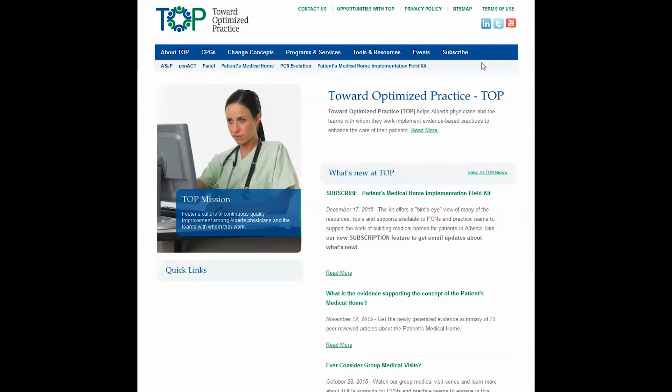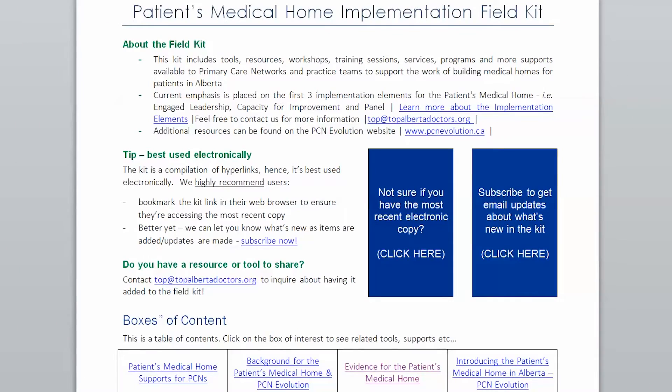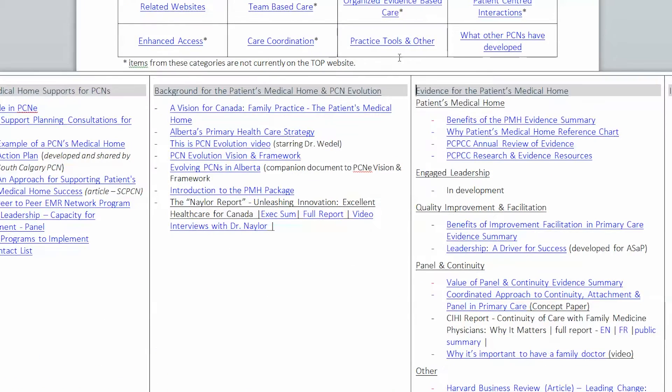The Patient's Medical Home Implementation Field Kit is here to make it easy for you to find what you need, when you need it. Go to the TOP website to download your copy today. The Field Kit is a practical tool where patient's medical home resources and supports are just a mouse click away.